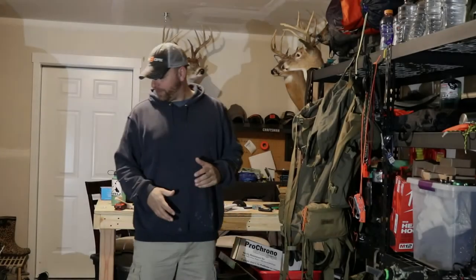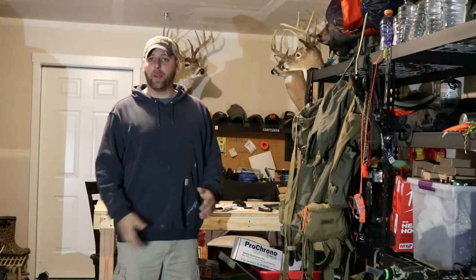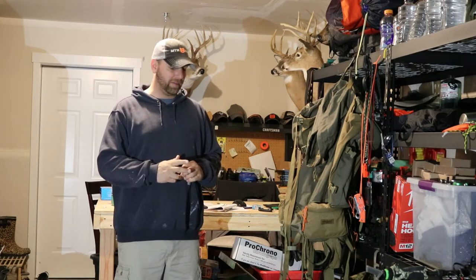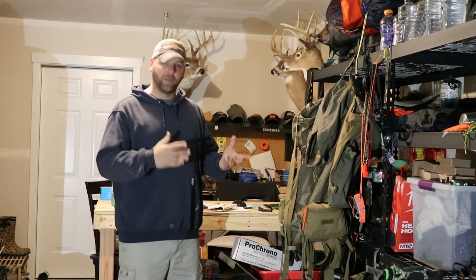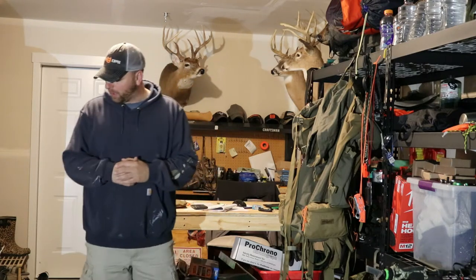I just got done doing part one of a gear and clothing overview. I'm going to be taking it on about a five-day hunt, but it's going to be a mix of a little bit of truck camping and maybe backpacking in for a night or two, so I'm taking a wide variety of stuff just to be prepared clothing-wise.